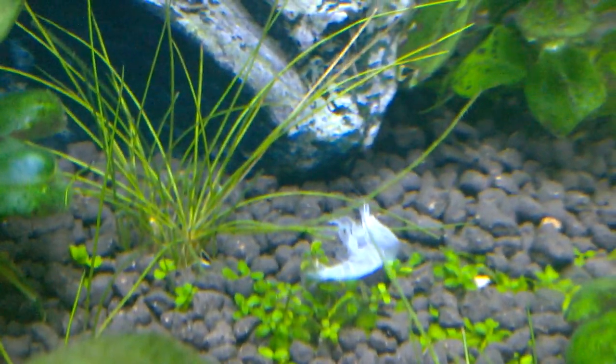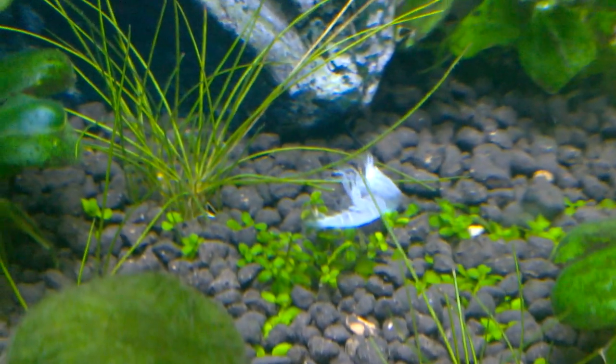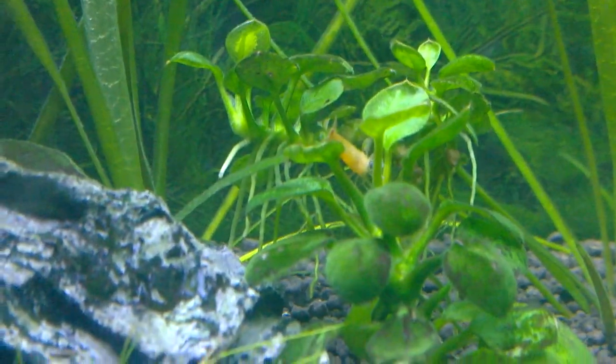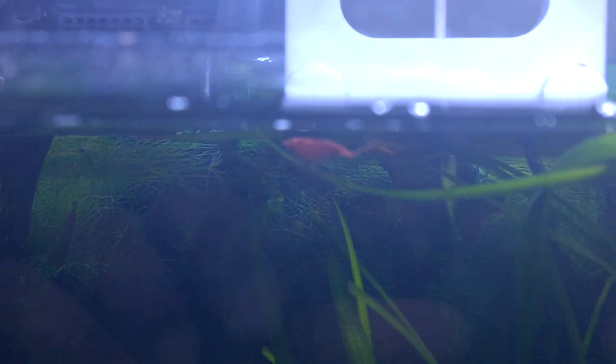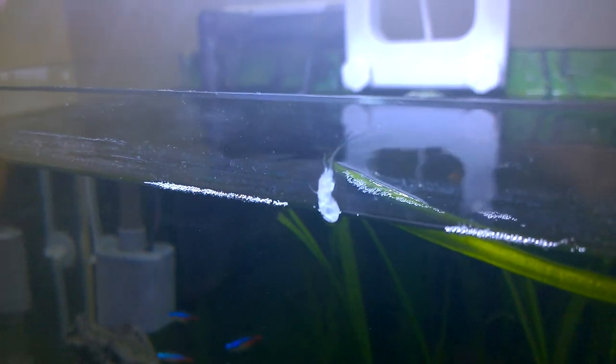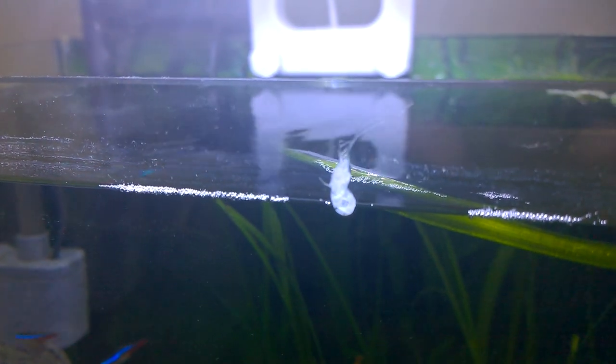I never knew before that shrimps shed their skin. It's amazing — even the small legs and hands have shed the outer skin, making the shed look like some ghost of the shrimp. There it is on the glass also, looks very amazing.